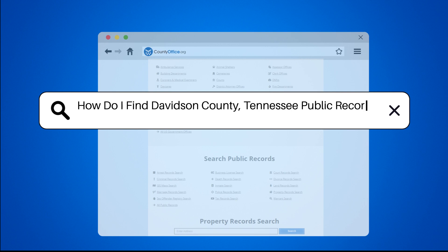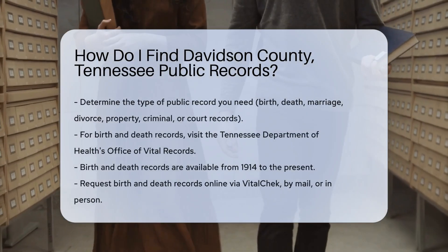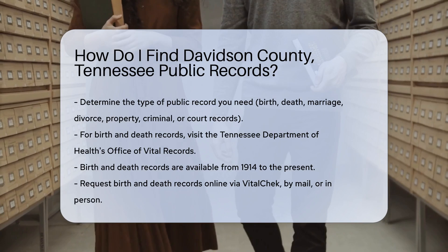How do I find Davidson County, Tennessee public records? Finding public records in Davidson County, Tennessee can be straightforward if you know where to look.